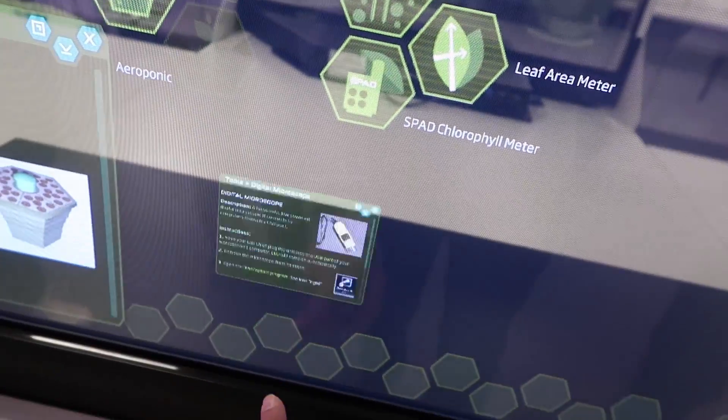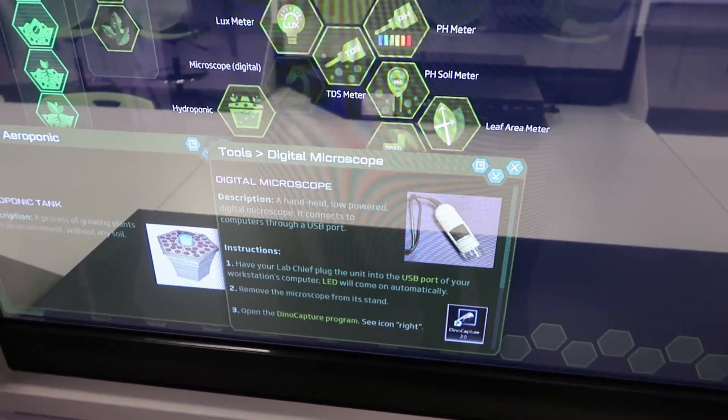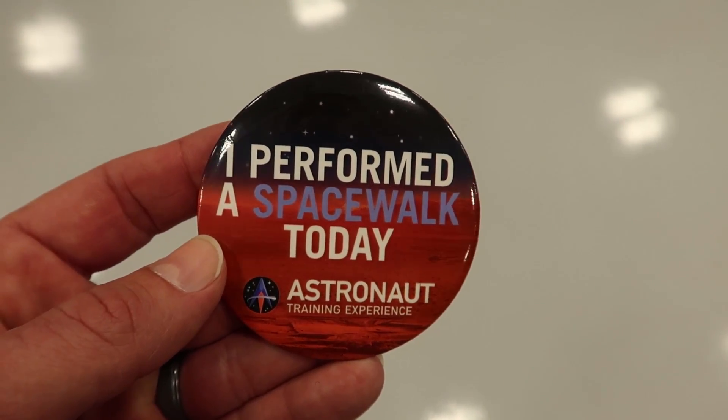That was neat. I did it — I performed a spacewalk today! So that has been a little taste of the Astronaut Training Center. It opens in February, like they said. Super fun. I can't wait for you guys to come out and experience this.